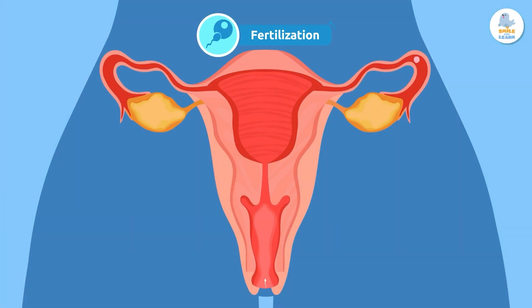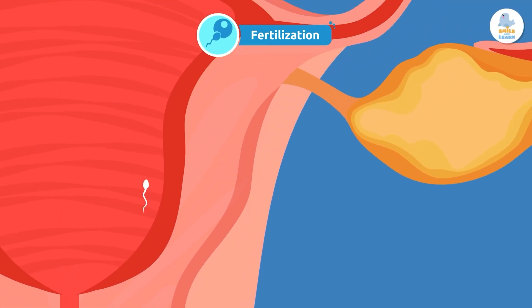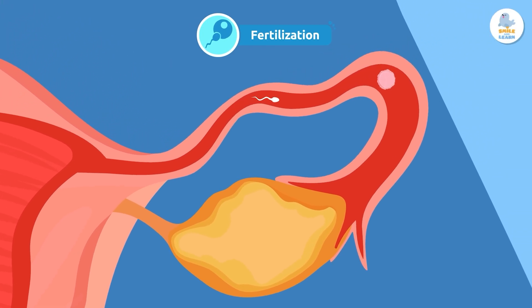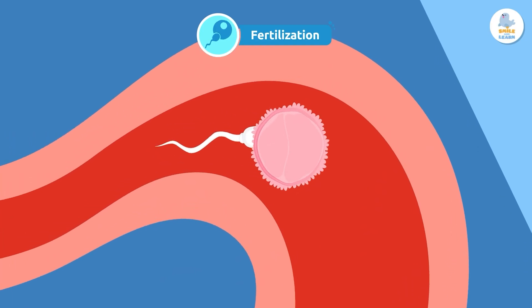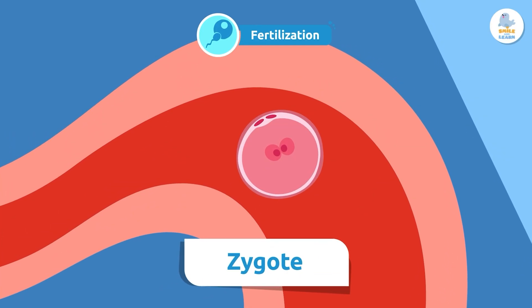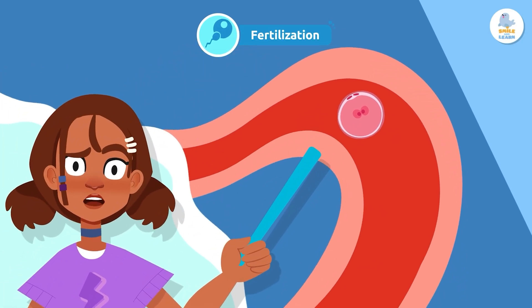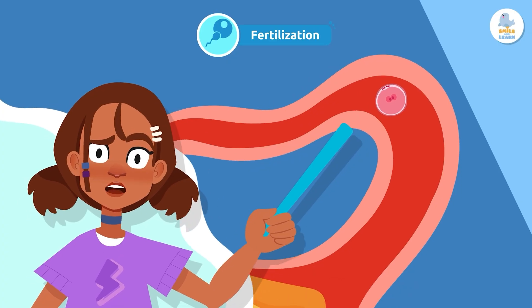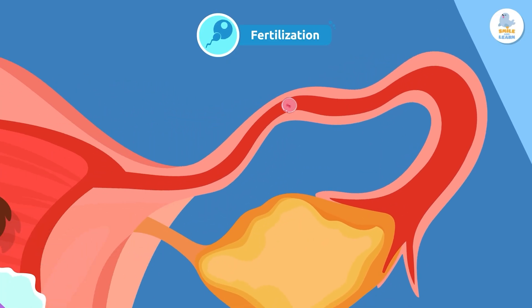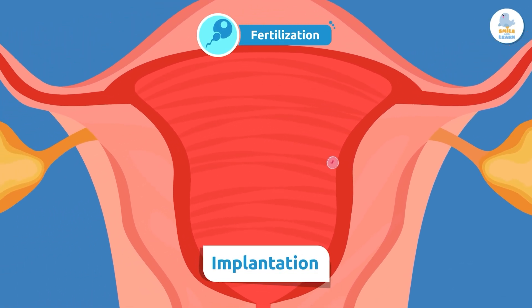Before reaching the egg, the sperm must complete a great challenge! First, it passes through the vagina, then the uterus, and finally it reaches the fallopian tubes where the egg is. When the sperm enters the egg, the zygote forms. The zygote is a cell that has all the information necessary to create a new human being. It must travel to the wall of the uterus to implant itself — this process is called implantation.